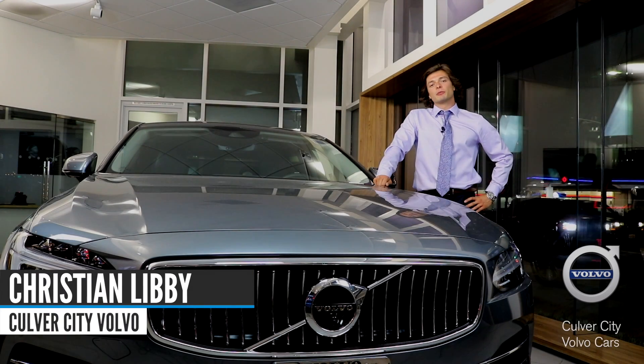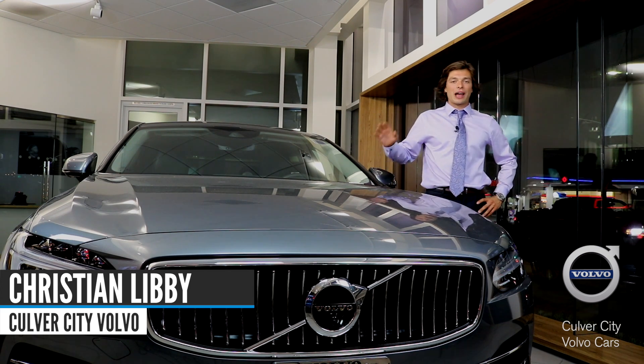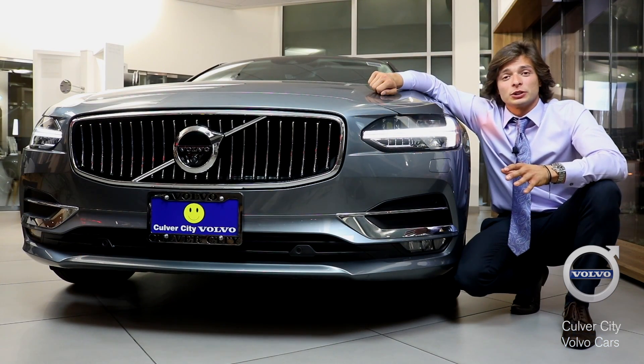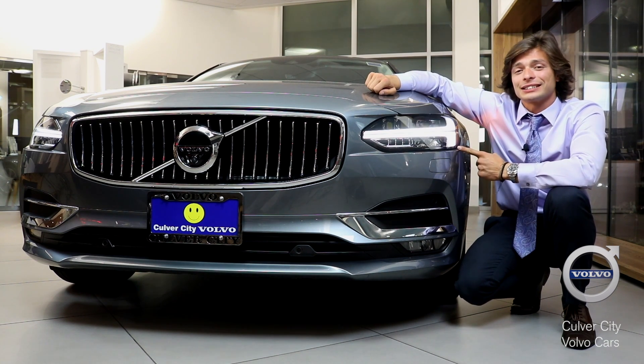Hey guys, my name is Christian Libby here from Culver City Volvo. I'm here to show you today the all-new Volvo S90. Introducing the all-new Volvo S90 Inscription with its classy design, chrome finish grille, and its classic signature LED headlights — you'll love the way it looks.